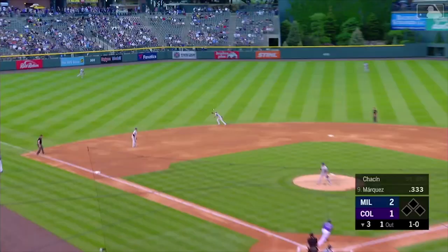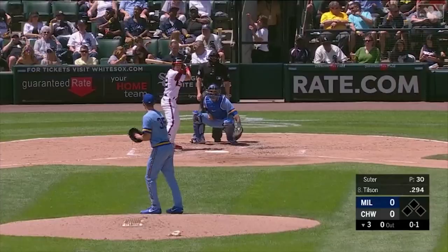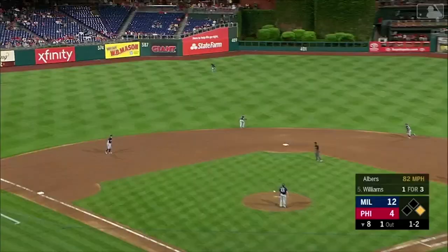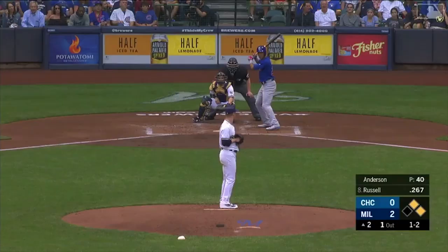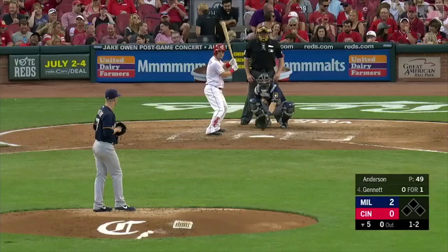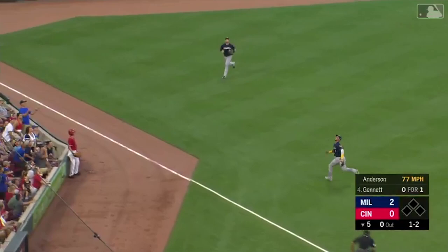Oh, what a catch by Orlando Arcia — my goodness! A little bloop, Arcia — not a problem. Williams will lift one in the air, shallow center. This is Orlando Arcia — he can't handle it but Lorenzo Cain is there. What a play! There's a little soft liner caught by Arcia, going to turn into a double play and the inning is over. Long run for Arcia and he makes the catch — Orlando Arcia!